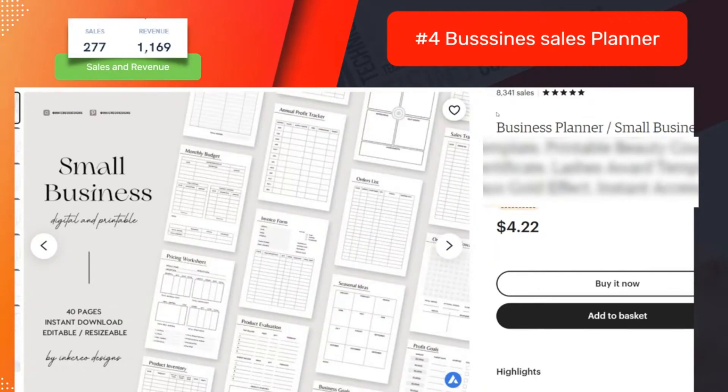Look at this one — a small business planner. It's a bestseller selling for four dollars, sold 277 times, and this product made a thousand dollars. Just giving you some examples of what's possible.